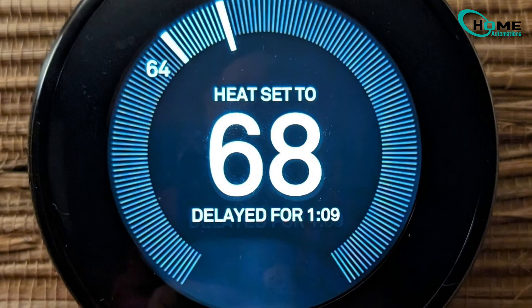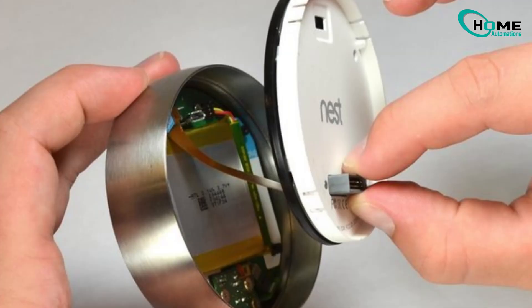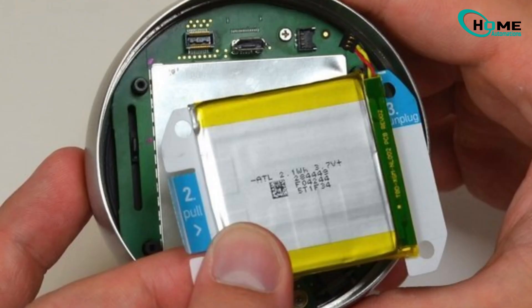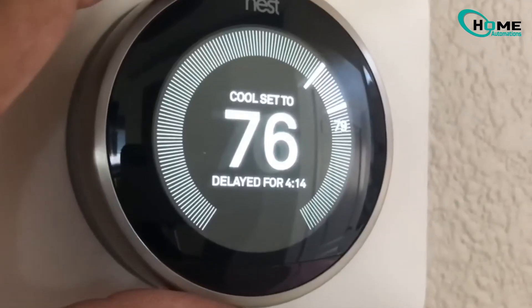So, why does your Nest keep saying delayed? Unlike old thermostats with replaceable batteries, Nest has a built-in rechargeable battery. It's supposed to draw power from your HVAC system, but if it's not getting enough juice, it goes into delay mode to save energy.